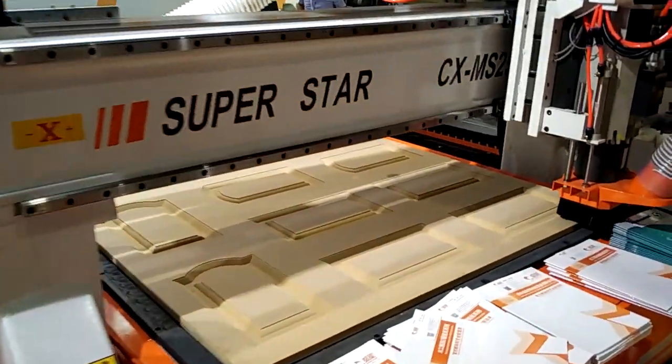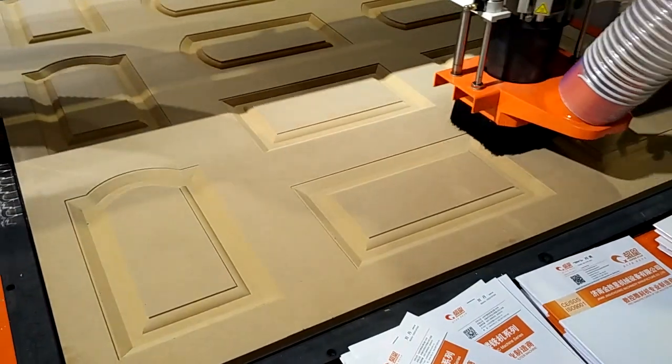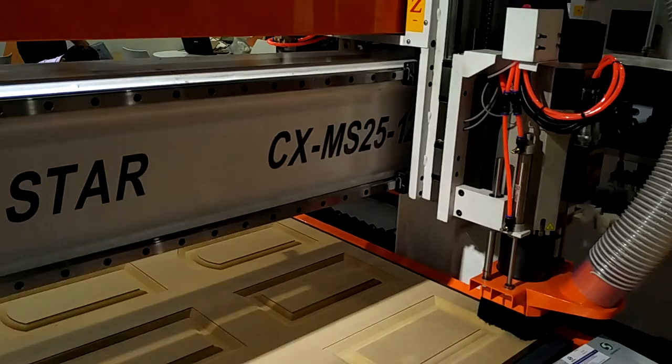A planer which can process up to 10 meters in length. Advanced processing equipment, combined with strict testing processes, means that product quality has been radically improved.